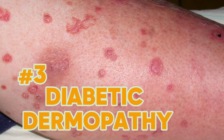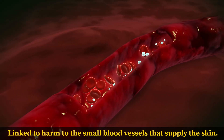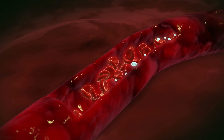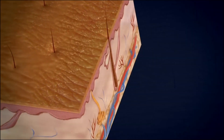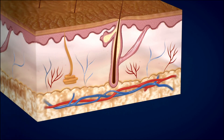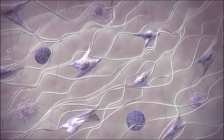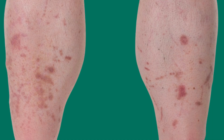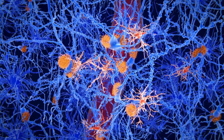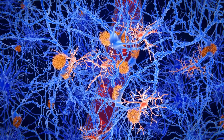Sign number 3: Diabetic dermopathy is a common skin condition in individuals with diabetes, likely linked to harm to the small blood vessels that supply the skin. This vascular impairment can result in poor circulation, causing changes in the skin's look and structure. Additionally, alterations in the skin's structure, such as disruptions in collagen and other structural proteins, along with changes in the composition of the skin's supportive tissues, may contribute to the development of these characteristic patches. The combination of vascular dysfunction and structural changes is very important for the pathogenesis of diabetic dermopathy.